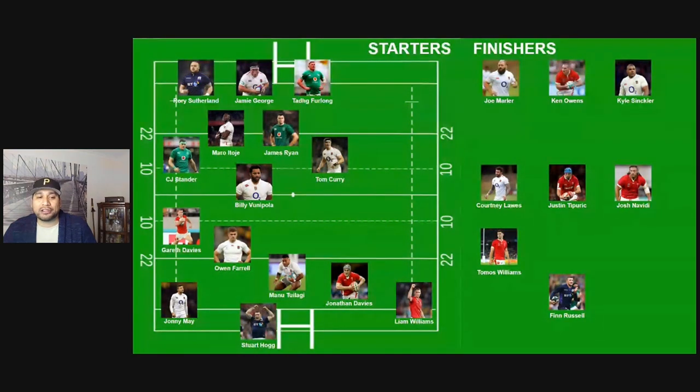Owen Farrell is in here at first five. I like his attitude, his mental toughness, and his leadership capabilities, so I've selected him at 10. I think he's just one player who will deal with that cauldron of pressure really, really well in South Africa.